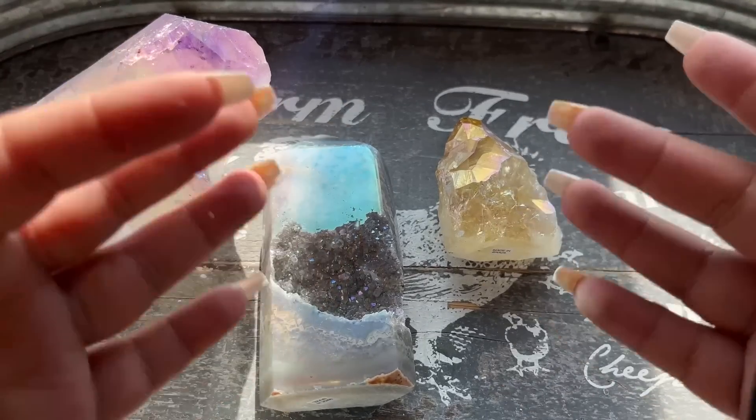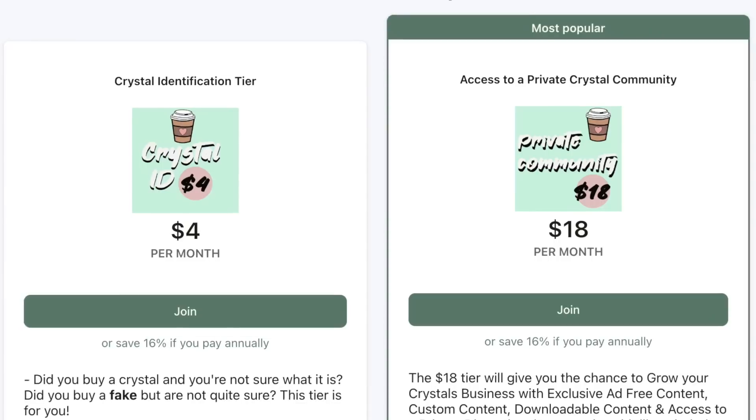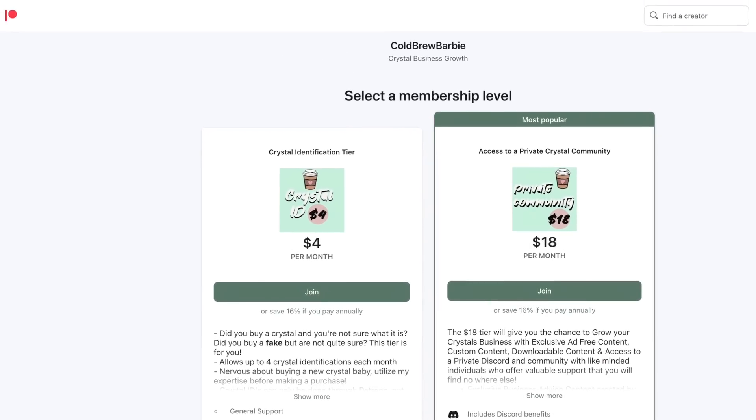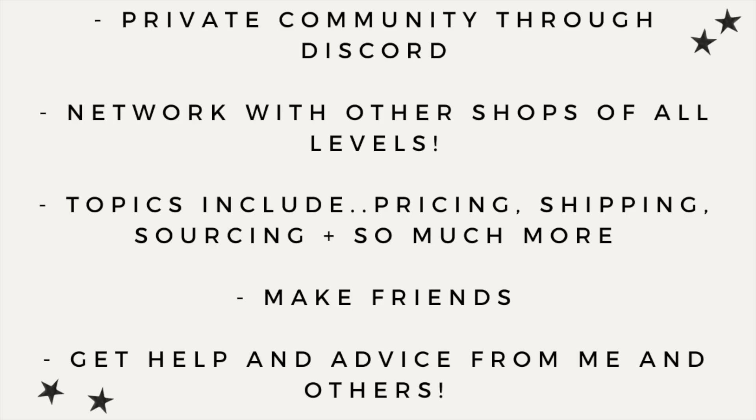Do you have a crystal business or are you looking to start one? I have the perfect community for you - a crystal business Patreon available in the link in my description. We talk about all things crystal business: shipping, pricing, suppliers, sourcing, and so much more. For just $18 a month you can join me and my community to help you through the crystal business process. I look forward to meeting you!